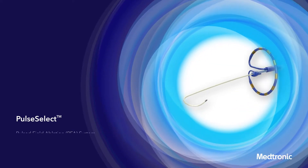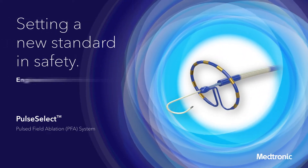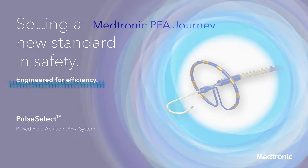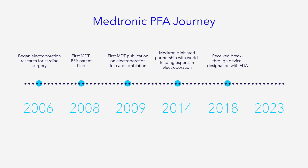The Medtronic PulseSelect Pulsed Field Ablation System is setting a new standard in safety, engineered for efficiency. The PulseSelect Pulsed Field Ablation System builds on 15 years of research and waveform optimization to bring unmatched safety to the ablation procedure.